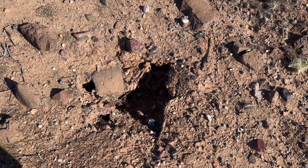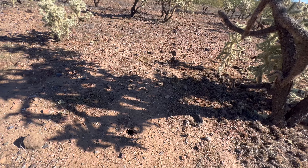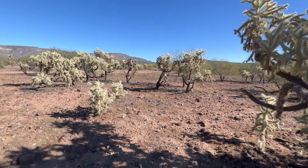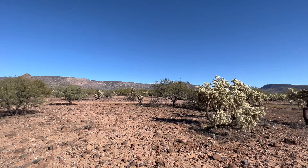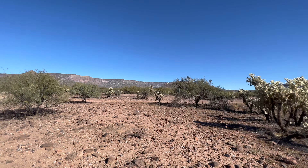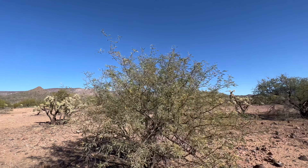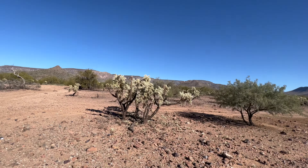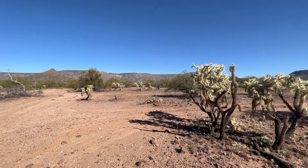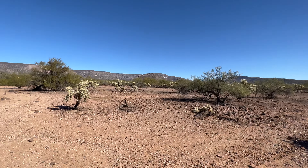I'll bet something's living in that hole — something's probably living in that one too. In the desert, plenty of animals live underground to escape the heat — anything from kangaroo rats to snakes. Basically everything, because not much can handle this place in the summertime. You'd fry yourself to death.